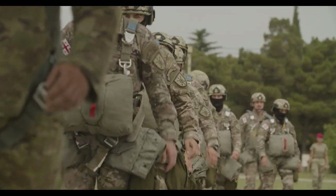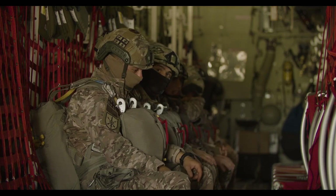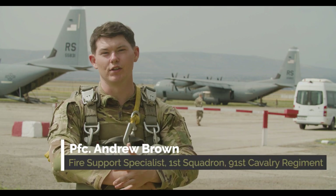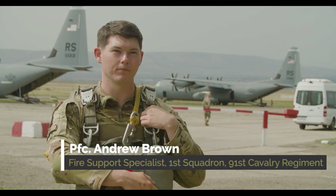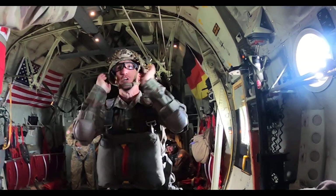They're gonna call your group up, you're gonna walk up to the plane — it's gonna be very loud. You're gonna walk in the plane, sit down, and they're gonna give you five series of commands: they're gonna tell you to stand up, hook up, and then they're gonna give you ten minutes, five minutes, 30 seconds, and green light go.